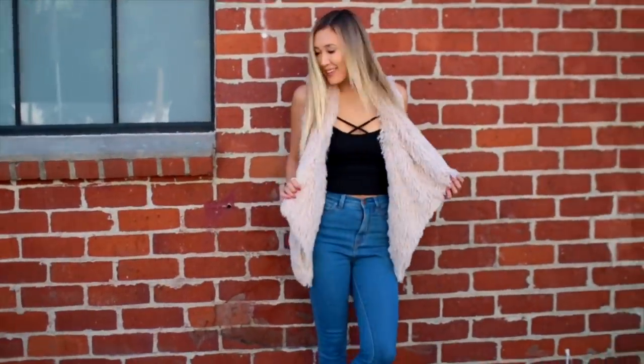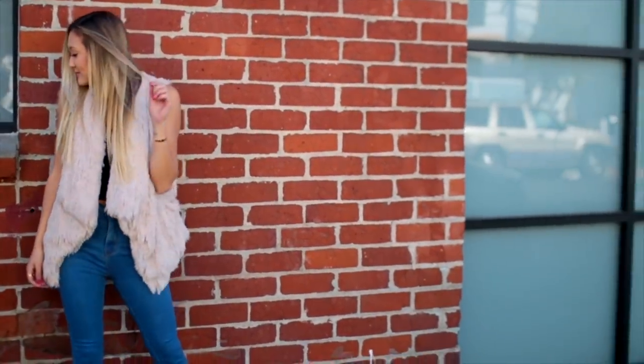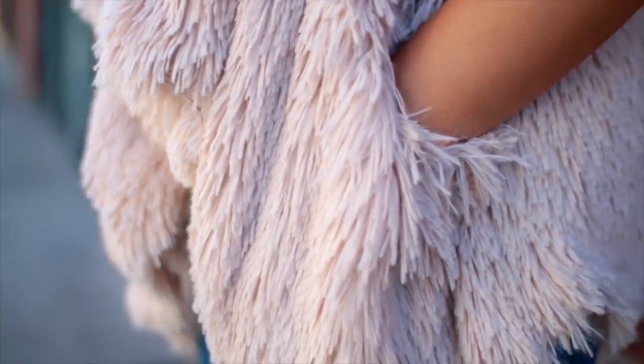This next one is super casual and chill. I've paired some high-waisted denim with a black tank that has a bit of detailing on the chest, and this super comfy faux fur vest. I wish there was like touch-o-vision through the screen so you could feel how soft this thing is. It's just one of those pieces that you want to wear everywhere because it also doubles as a blanket in your time of need.